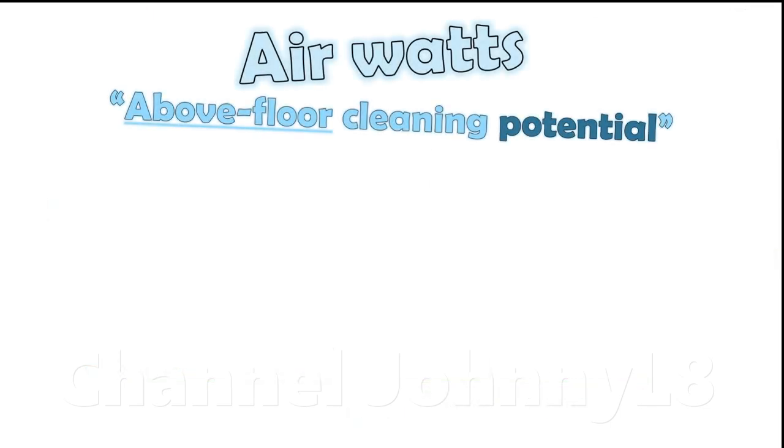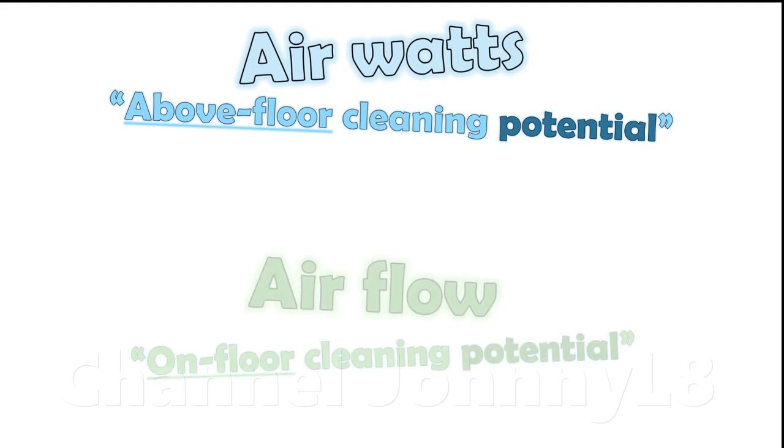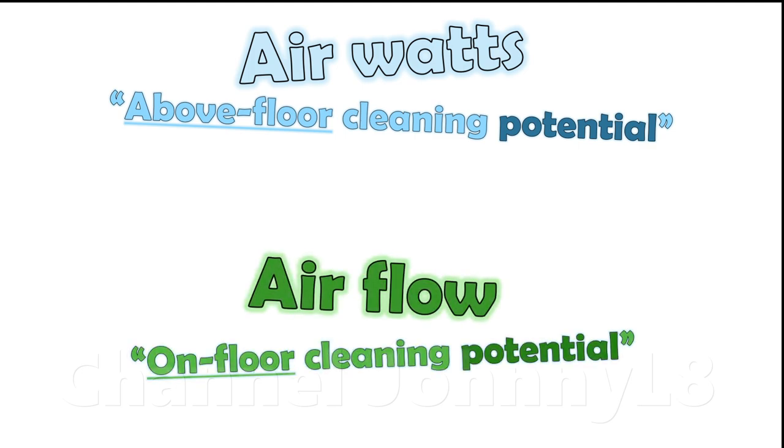If air watts are above floor cleaning potential, then air flow is the on-floor cleaning potential. Given that there's a maximum air flow achievable through a given carpet pile before excessive clamping occurs, maximising the utility of that air flow is important for getting the best cleaning results. There are other factors that must be considered, and this is the reason why air flow alone through a pile doesn't determine the final cleaning performance.